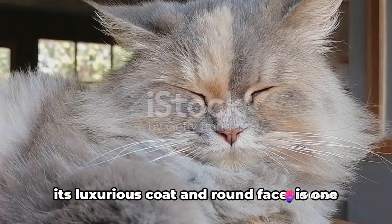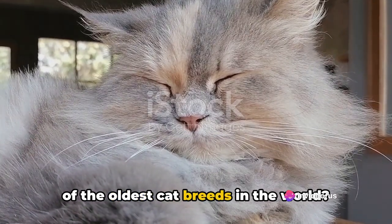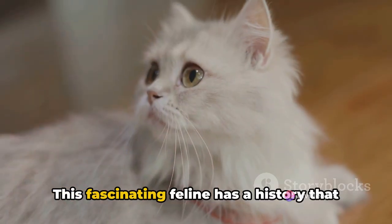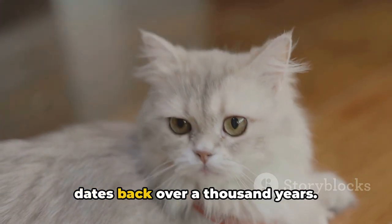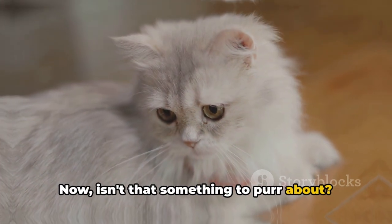Did you know that the Persian cat, with its luxurious coat and round face, is one of the oldest cat breeds in the world? This fascinating feline has a history that dates back over a thousand years. Now isn't that something to purr about?